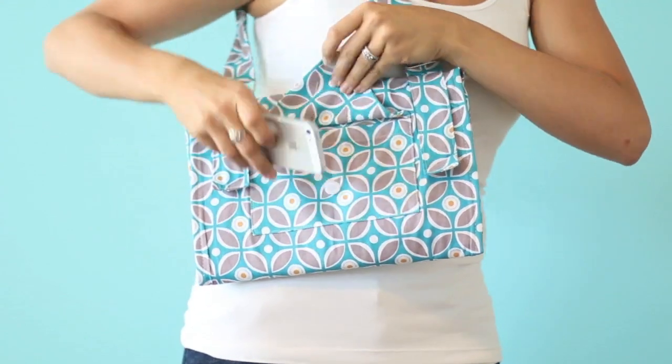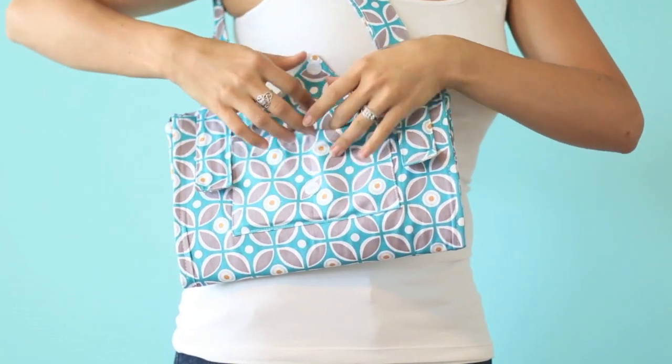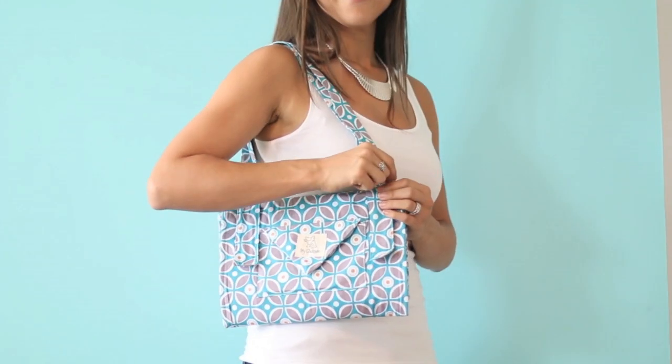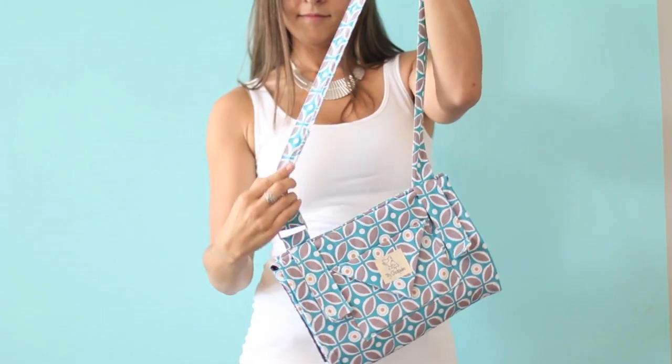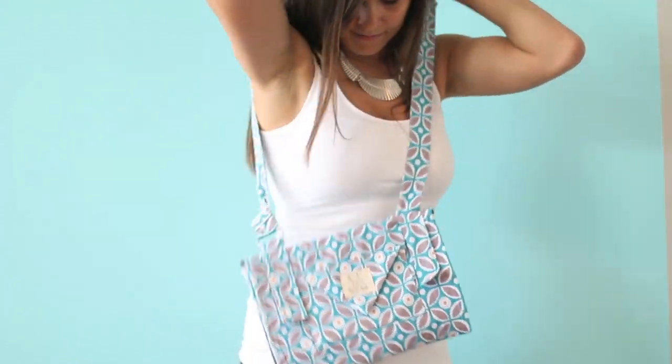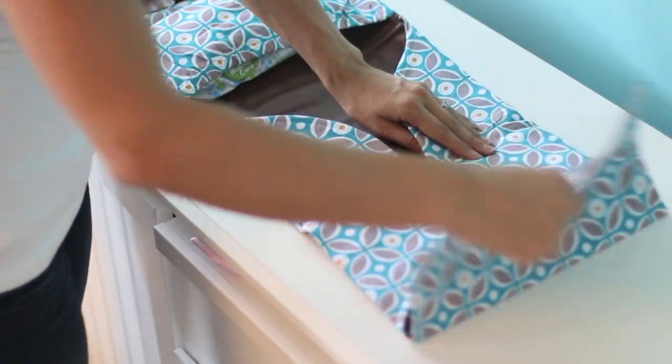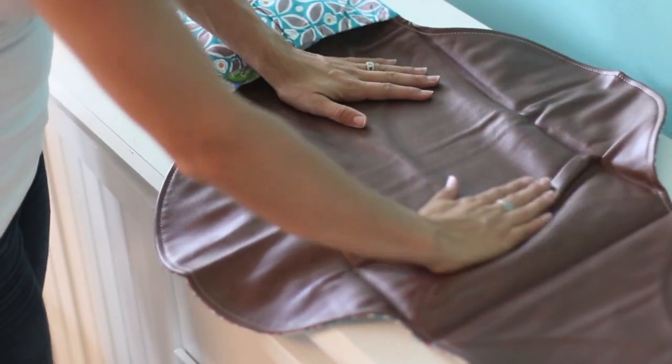The exterior pocket is the perfect size for easy access to your phone or keys. It also features an adjustable shoulder strap so it can be worn over the shoulder, cross body, hung on a stroller, or even to organize a larger diaper bag.